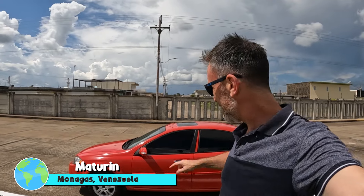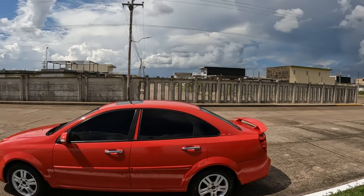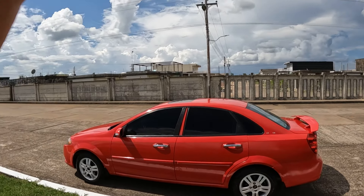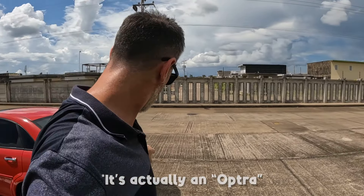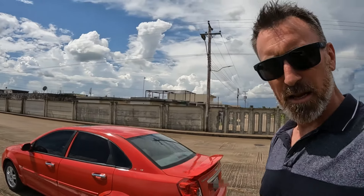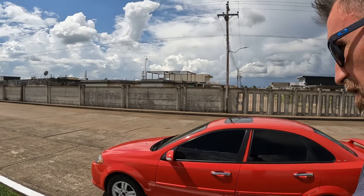Good afternoon, welcome to another episode of What Phil's Doing from Venezuela. See that one there guys, that's mine! I've just bought myself my first car here in Venezuela — a Chevrolet Opta. Come and have a look at the back.